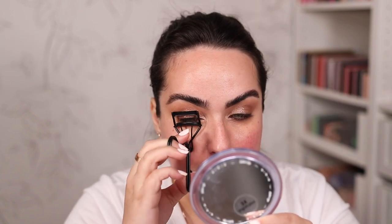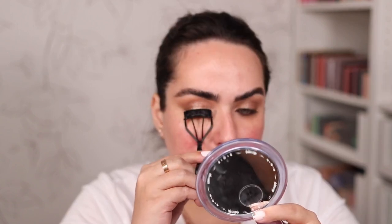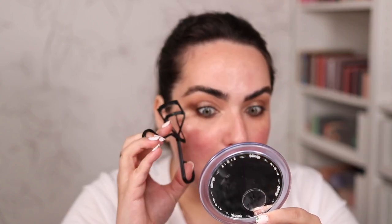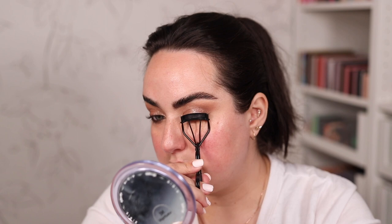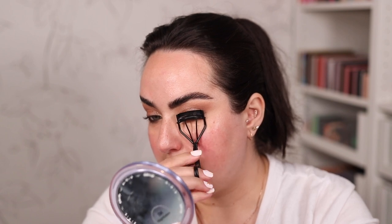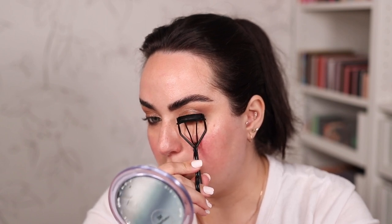Before I get to my complexion, I'm just going to quickly curl my lashes. This is a Refy lash curler I've been trying for months — it hasn't come out yet. It's a slightly different shape from the one on their website, and for some reason it is so perfect for me. I like this shape for my eye shape a lot more than the other one; it's just more comfortable.